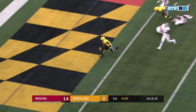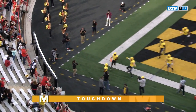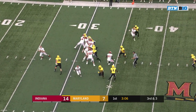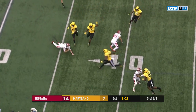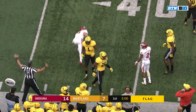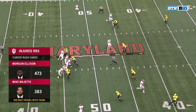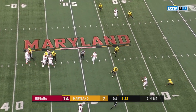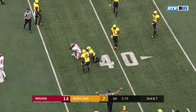Here's Harrison right up the middle, and Maryland has its first score. Ramsey back to throw, pressure is coming. He tucks and runs and dives head first for a first down. Another empty backfield set — Ramsey with some time to throw, and he connects with Simi Cobbs.